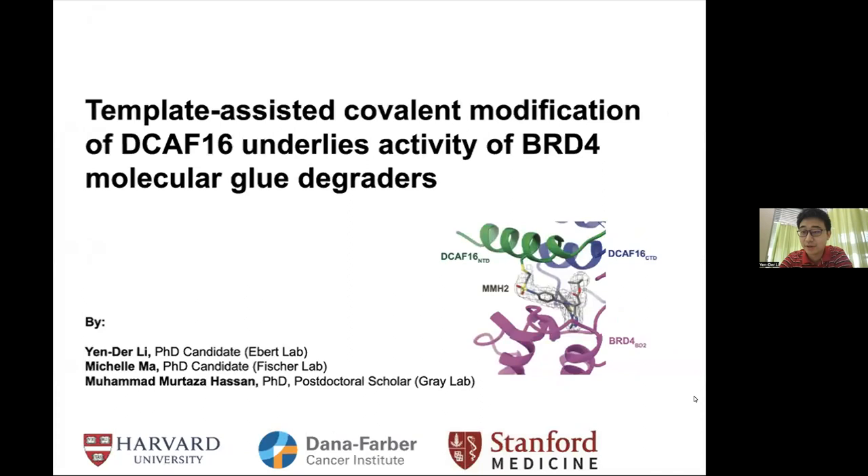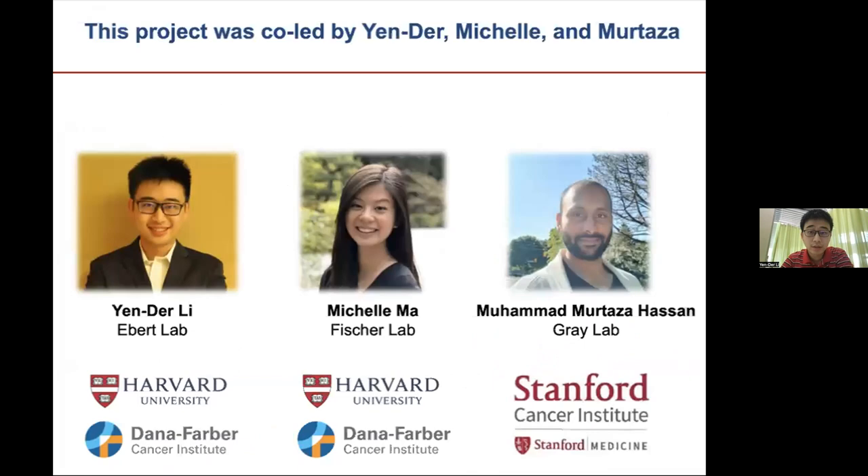Thanks to the organizers for having us at the TBD webinar today. We are going to present a project about the discovery of a new molecular mechanism, which we named Template-assisted Covalent Modification. This is a collaborative project between the Ben Ebert Lab, Eric Fisher's lab, and Nathaniel Grace's lab.